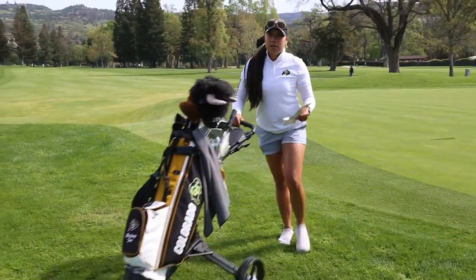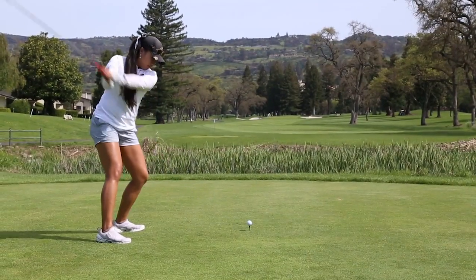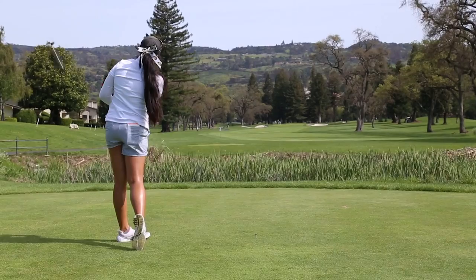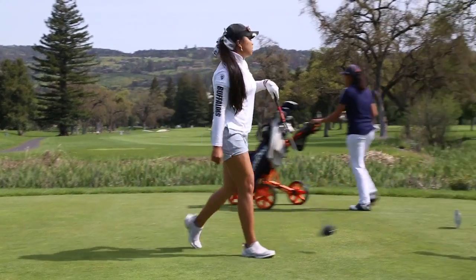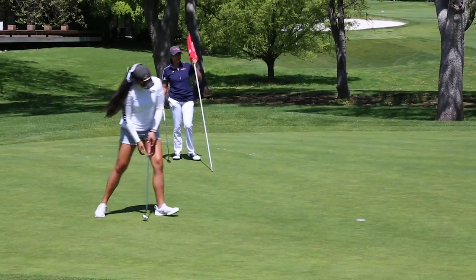We have a really strong field here. We started off a little rough on the first two days, and then Robin and I had some solid golf today. We left a lot of shots out there, but it was definitely much better today. I think everyone just needs to tighten up a little bit, and then we'll be ready to go for Pac-12s in about a week and a half.